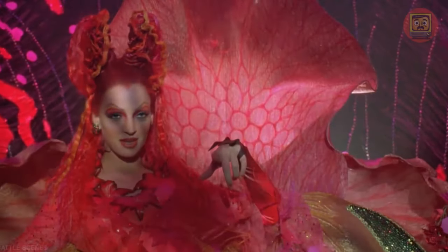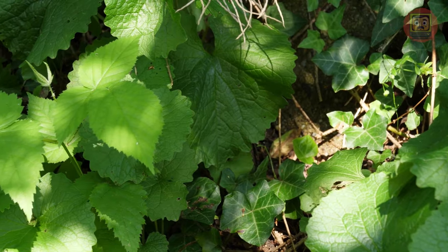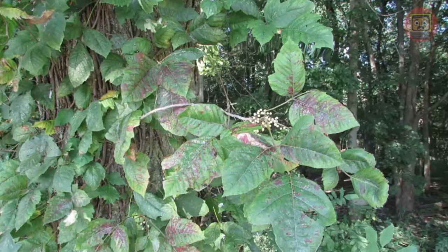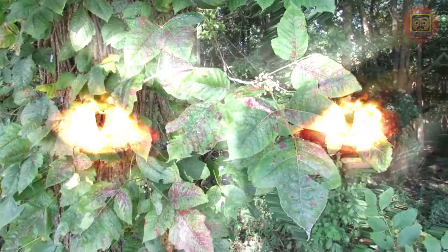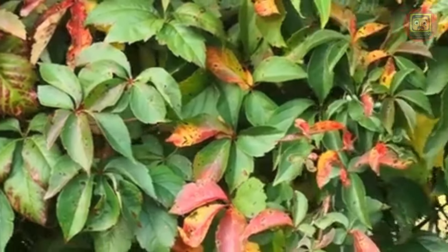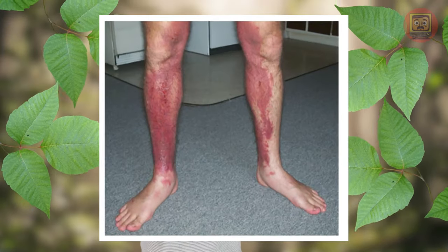Have you heard of Poison Ivy from DC Comics? It's a villain who can control plants and create traps for her enemies. Well, there's such an ivy in the real world, too, and it's just as dangerous. So why is this green villain considered invasive? It's an aggressive plant that grows quickly and can crowd out native species, cause serious damage to the environment, and also pose a danger to humans, as its sap causes skin burns.